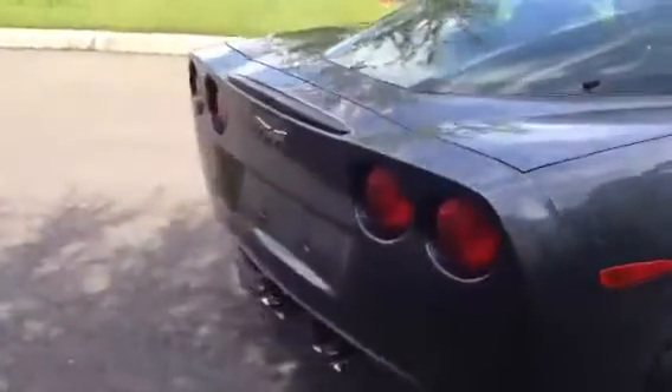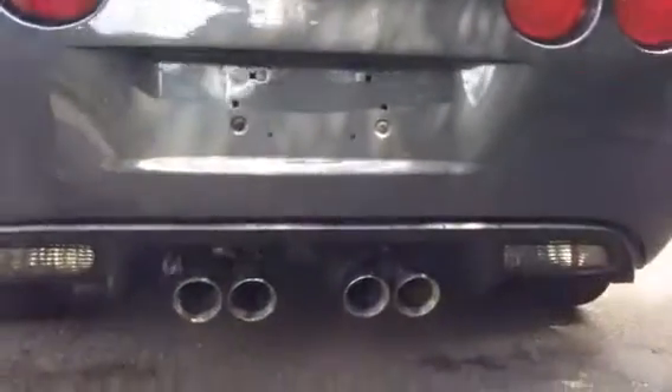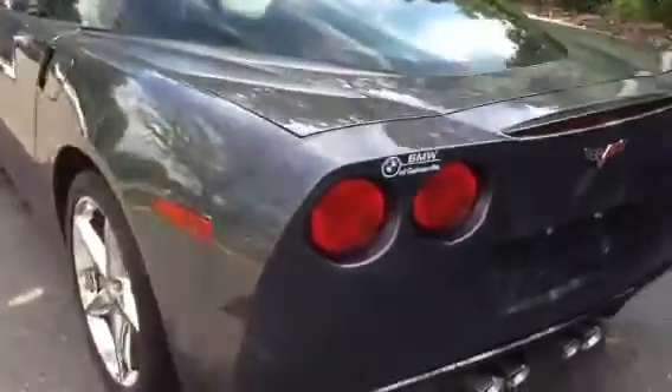Now we'll take you around the back. As you can see, it does have the stock exhaust here. Around through the front.